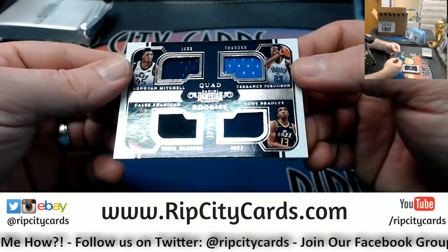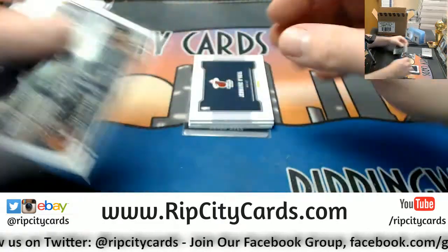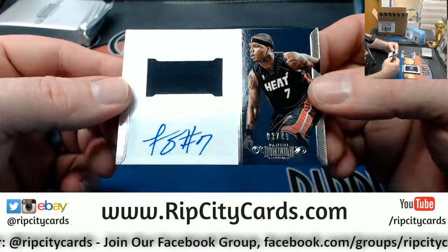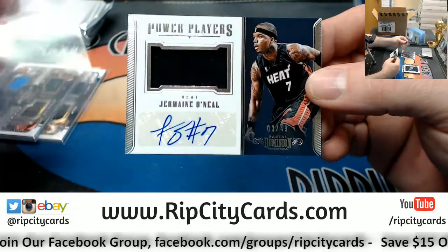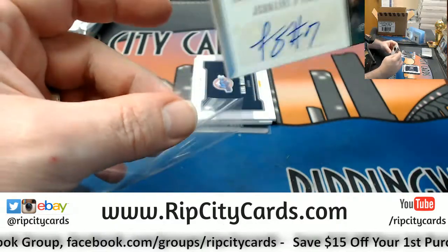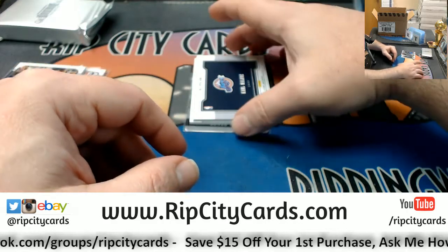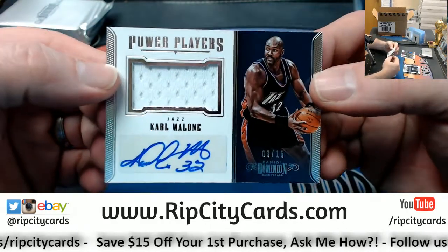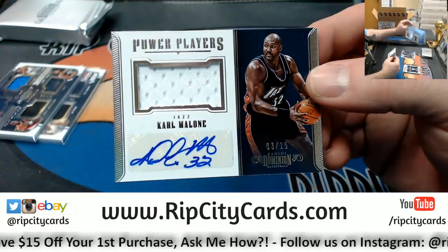Mitchell, Ferguson, Swanigan, and Bradley to 99. Jermaine O'Neal to 49 — I saw the Heat and I saw O'Neal and I was like, I know it's Jermaine. Nice one for the Jazz, 3 out of 15, Karl Malone. For the Jazz, Mataz. Nice card.